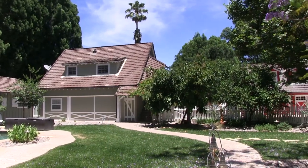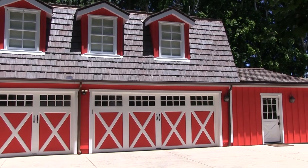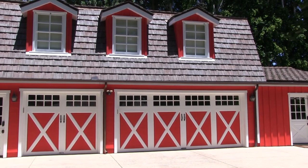You can tell this person is an amazing artist just by the red color she chose for her barn behind me. This is the most beautiful barn in Los Angeles right here.